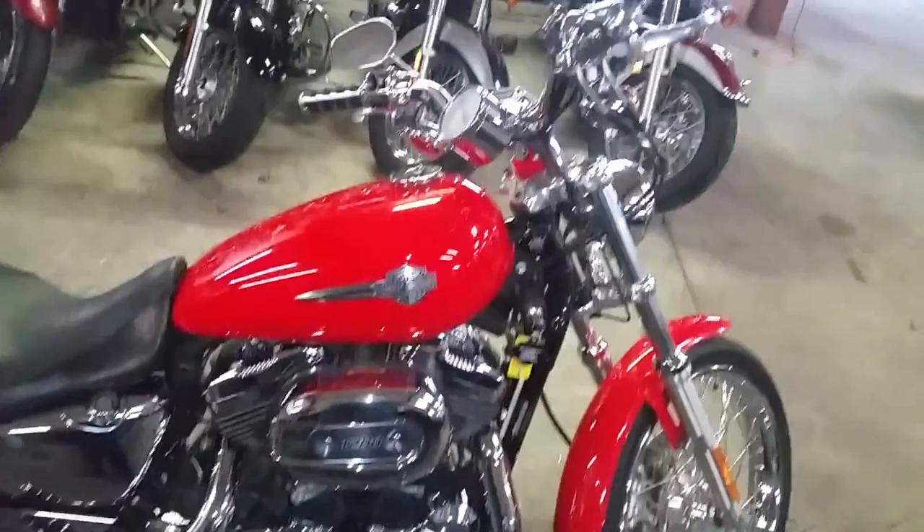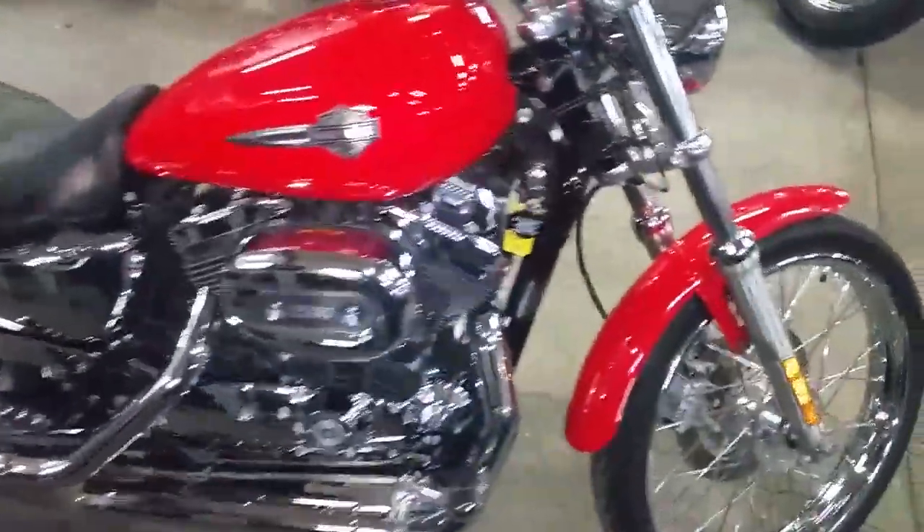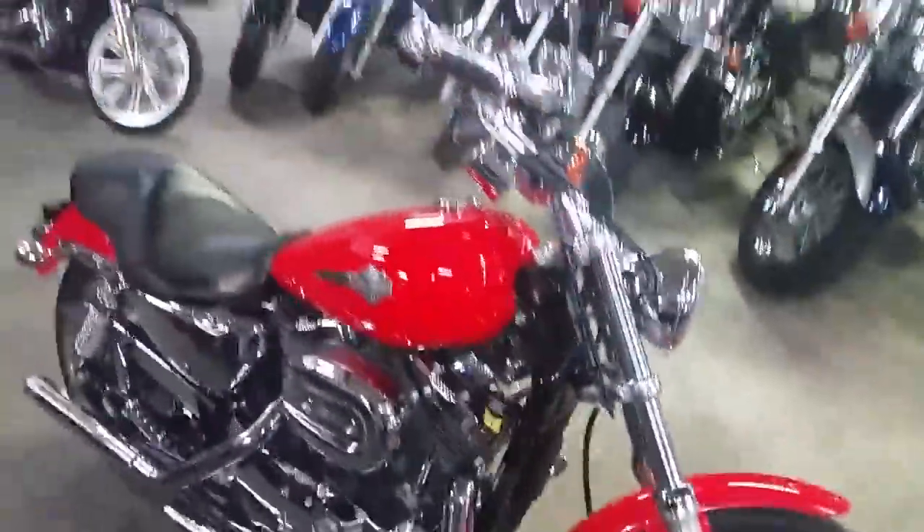What are you waiting for? Why buy new? You can save thousands on this Harley Sportster 1200. Visit our website, it's ApprovalPowerSports.com.